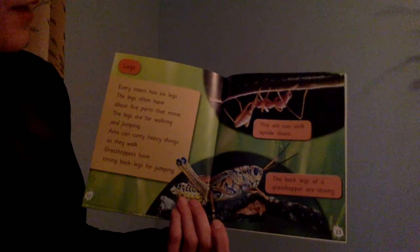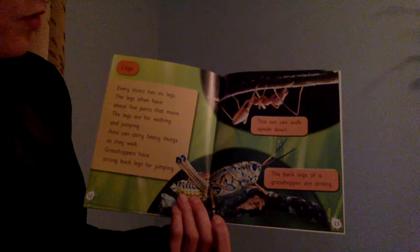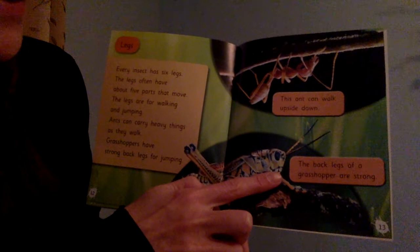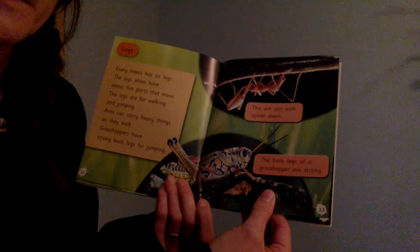Legs. Every insect has six legs. The legs often have about five parts that move. The legs are for walking and jumping. Ants can carry heavy things as they walk. Grasshoppers have strong back legs for jumping. This ant can walk upside down. The back legs of this grasshopper are strong. I wonder why that is — why do you think grasshoppers have strong legs? Maybe next time you're out, you can look for some and see why their hind legs are so strong.